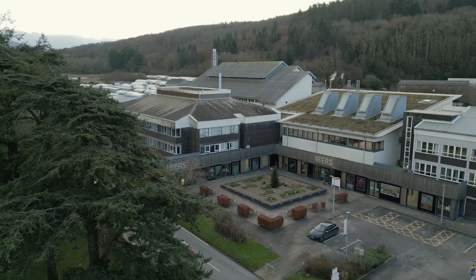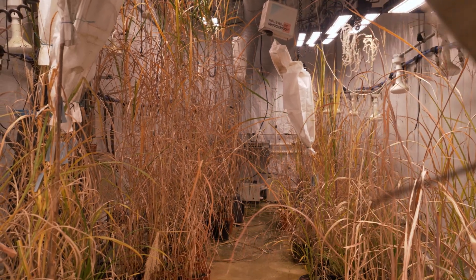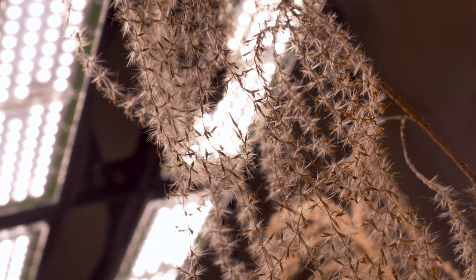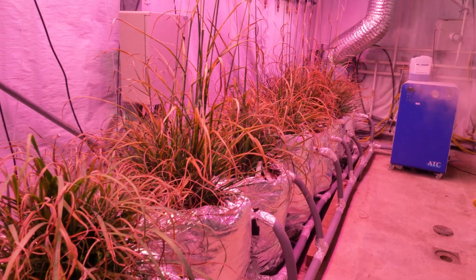We're working on Miscanthus breeding here, and they're working on Willow breeding at Rothamsted. We're both generating new crop varieties, which is really important, because if you're setting off on a new sector, you need multiple varieties. You don't want to base an industry on a narrow range of genetic material because of the potential risks of pests and diseases.